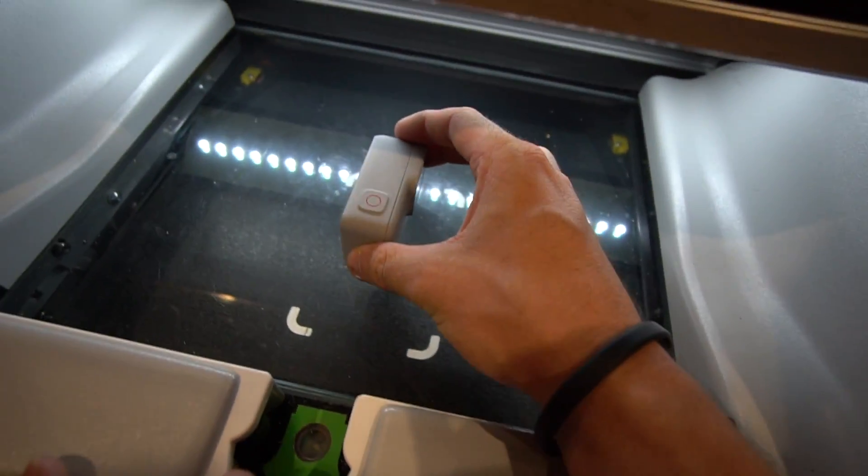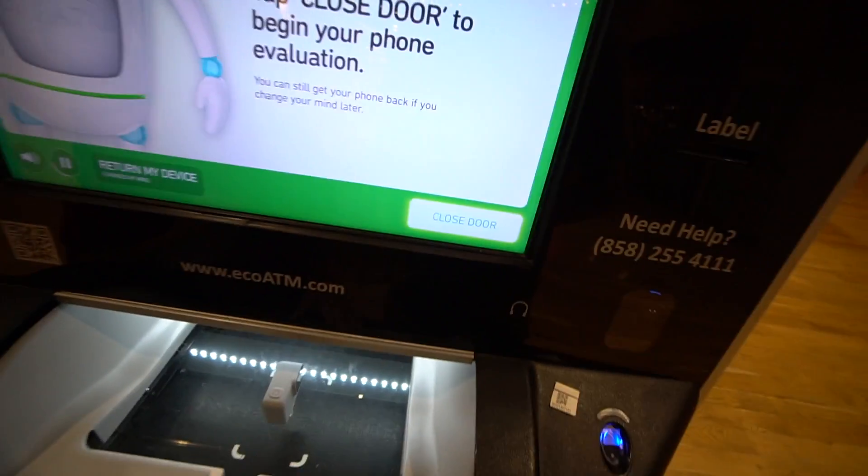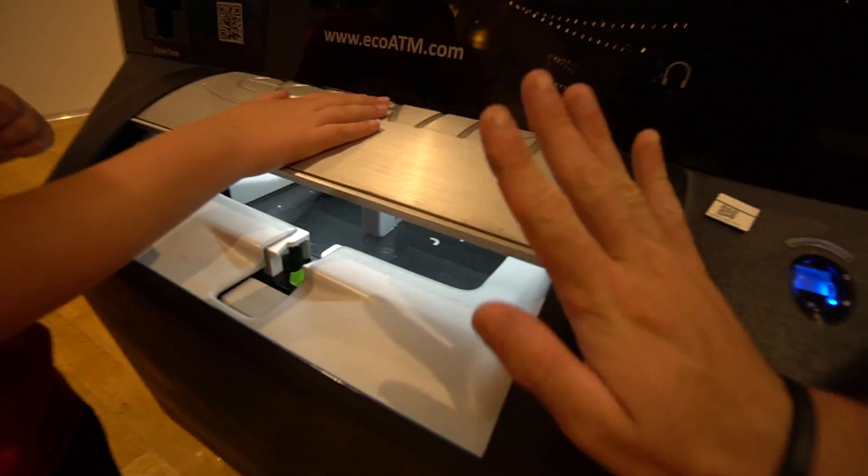All we got to do is set the GoPro inside of here, just like that, face down, right Caden? Yes. Closed door, here it goes! Bye! See you later!